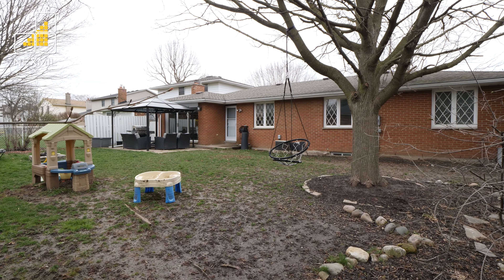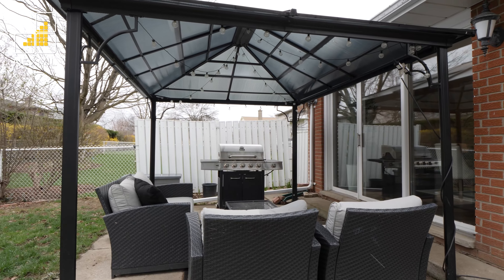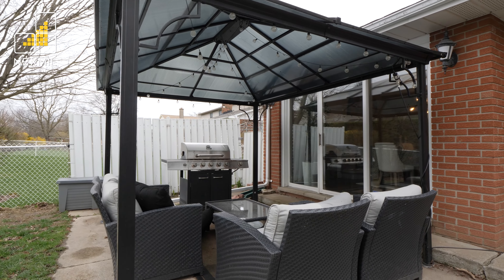The attractive treed backyard is fully fenced in with a gazebo, perfect for summer barbecues and nights of entertaining.